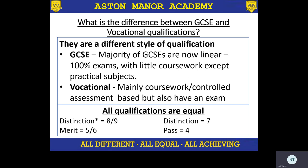So the difference between GCSEs and vocational qualifications. The first thing I want to say is they are equal — equal in terms of moving on to college and the grades they achieve. The grading system is slightly different, but actually what they mean is the same; it's just the style of the qualification that is different. GCSEs, with the exception of art, PE, and DT, are majority exams — so 100% exams. Those courses I've just mentioned will obviously have an element of practical coursework up to around 50%, depending on the subject.